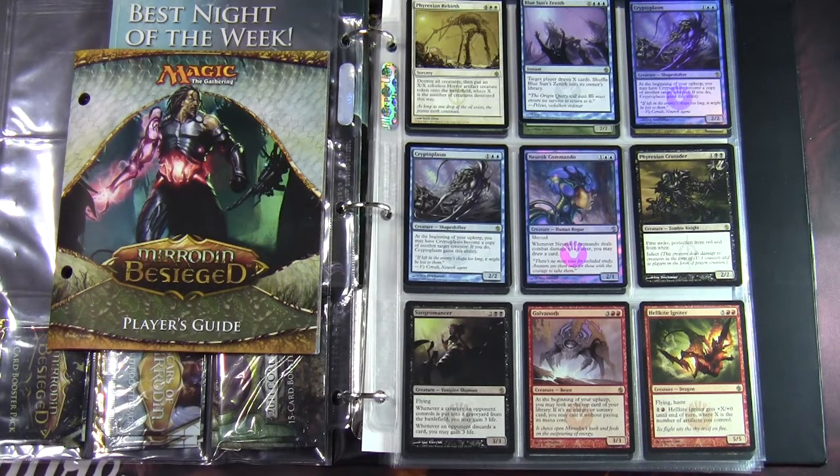Two main things came out then: we had Mirrodin Besieged on February the 4th and the Deck Builder's Toolkit on March the 11th — that was the Deck Builder's Toolkit 2011, a new version of the previous year's toolkit. The bulk of what I'm going to go through is from Mirrodin Besieged. I've got some cards I want to flick through and talk a little bit about the set, then look at some intro decks and also a quick look at one event deck that I bought at the time.